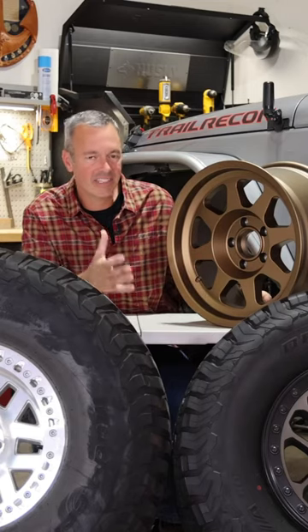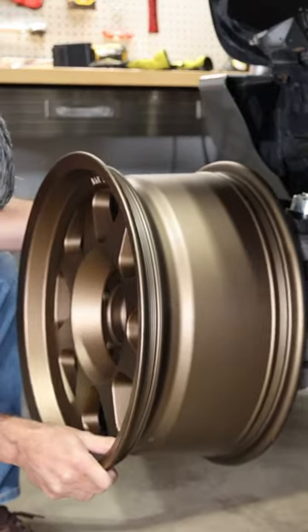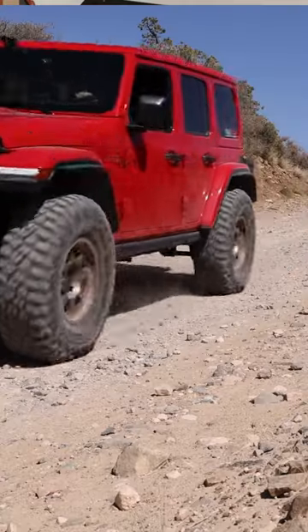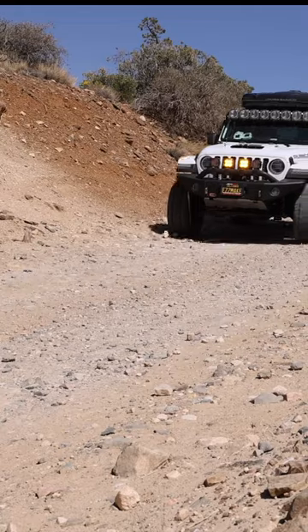All three of these wheels are 17-inch wheels, which is pretty standard on most off-road vehicles today and Jeeps. You can go larger, but 17 is the most common size.